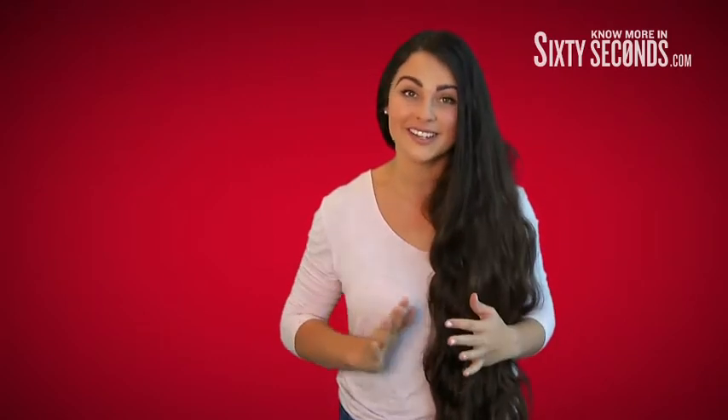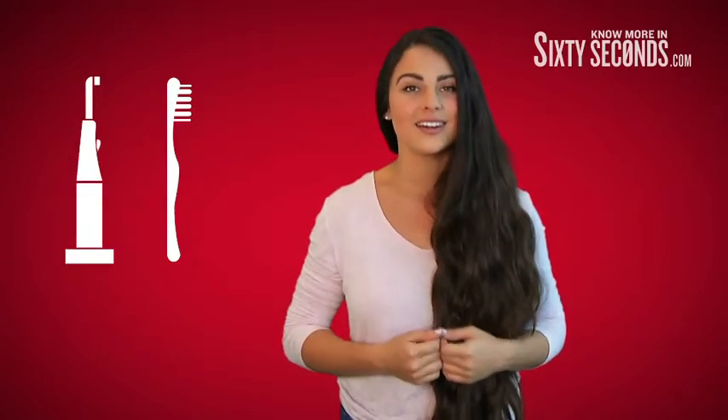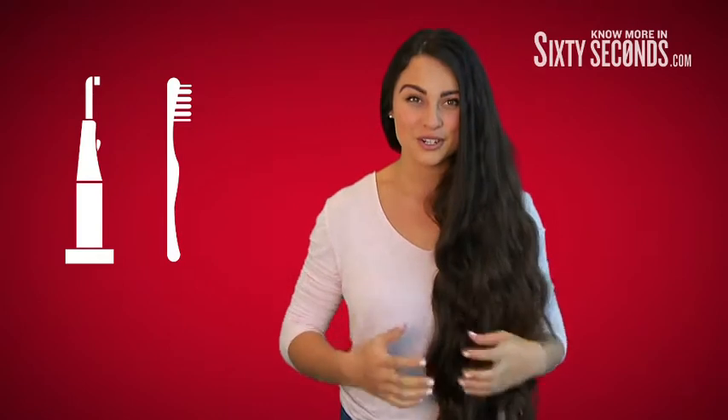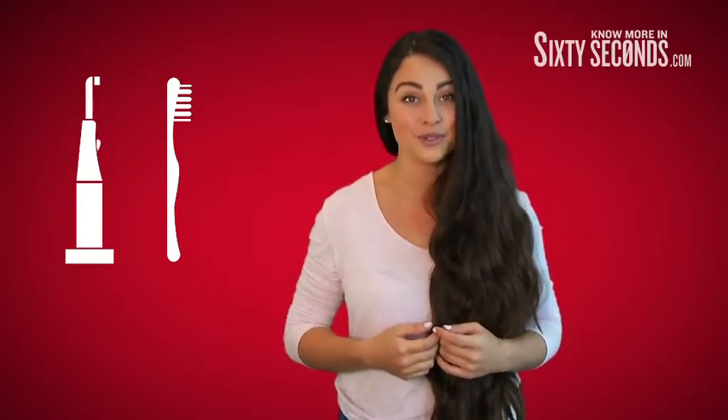In 2014, the Cochrane Oral Health Group published a review of over 50 studies in which participants' removal of plaque and reduction in gingivitis, commonly known as gum disease, was assessed after they were randomly given a manual or electric toothbrush. The review found that an electric toothbrush provided greater benefit to oral hygiene and health than a manual toothbrush.